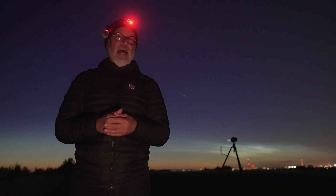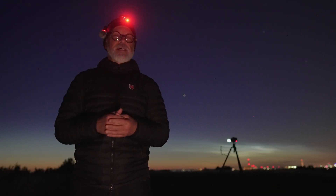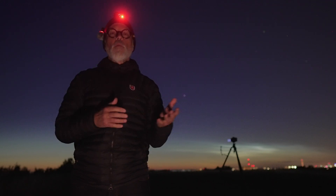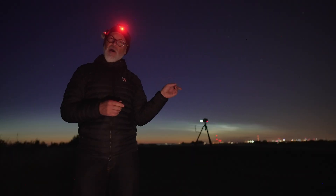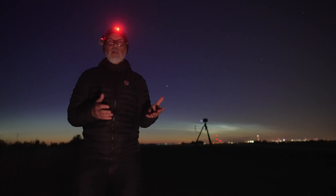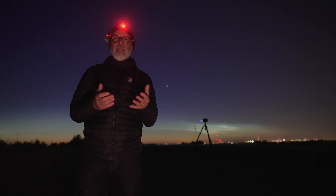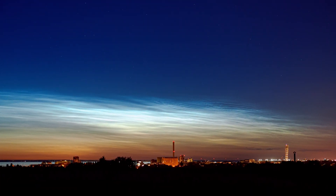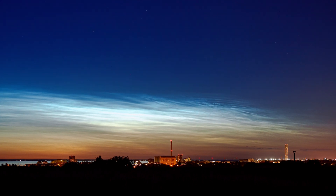Another thing with Noctilucent clouds is that they are super unpredictable. I was just about to pack up all my gear, go home and get some sleep, when I noticed there's a bright spot over the city of Malmö, just behind me. At first I thought these are normal clouds illuminated from below by the city lights. But no, those are Noctilucent clouds as well. What a show that is — the cloud over the city is so bright, it almost looks fake.